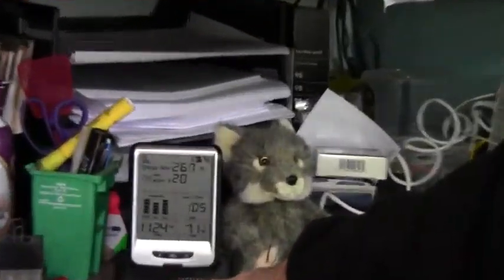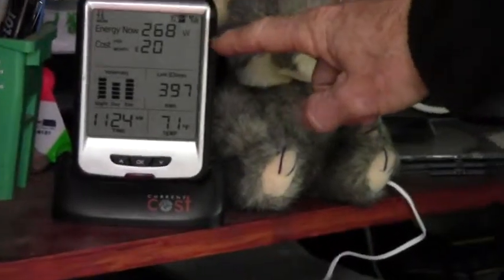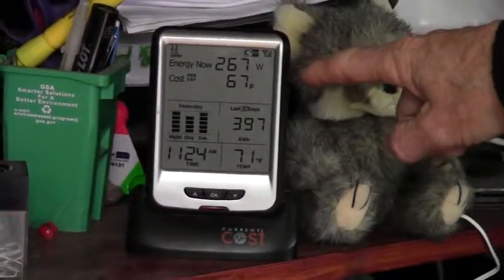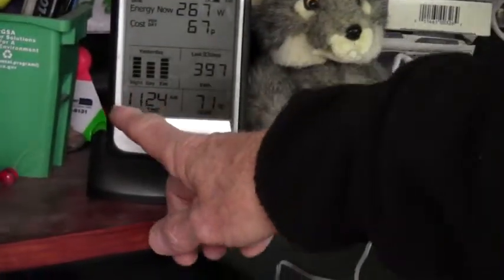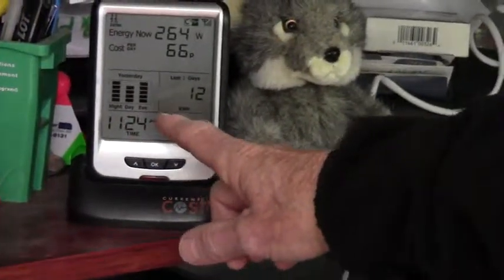There are several of these on the market. This is made by NVENVI, but it shows in real time. You can program it for how much your rate is in kilowatt hours. It shows night, day, and evening hours.